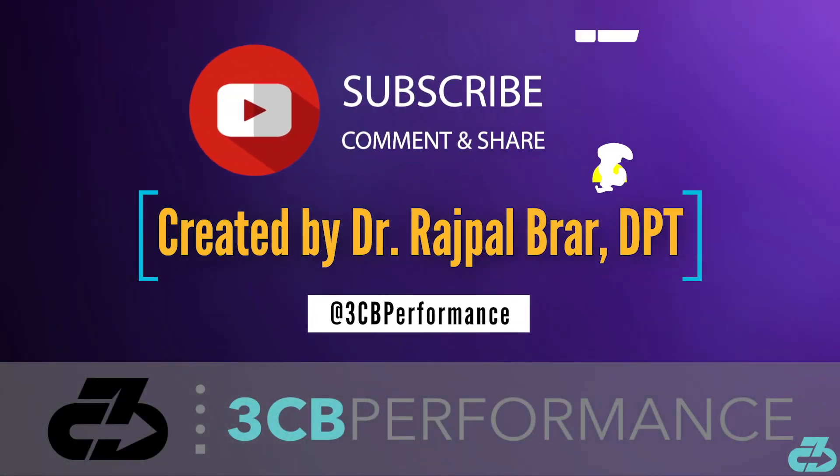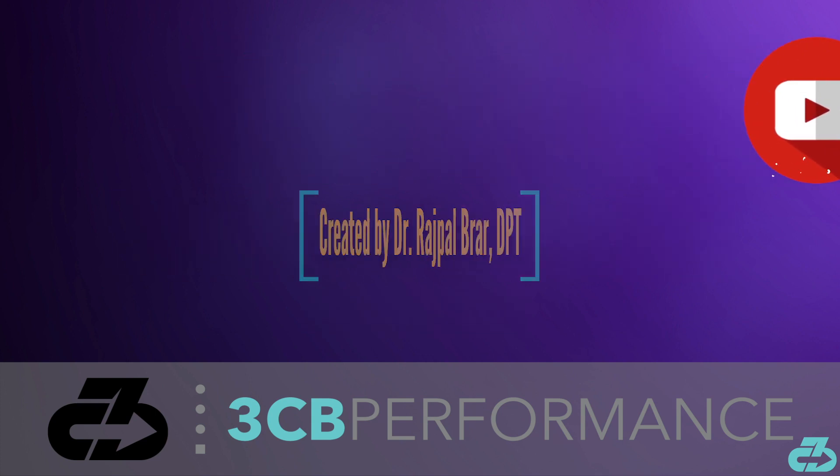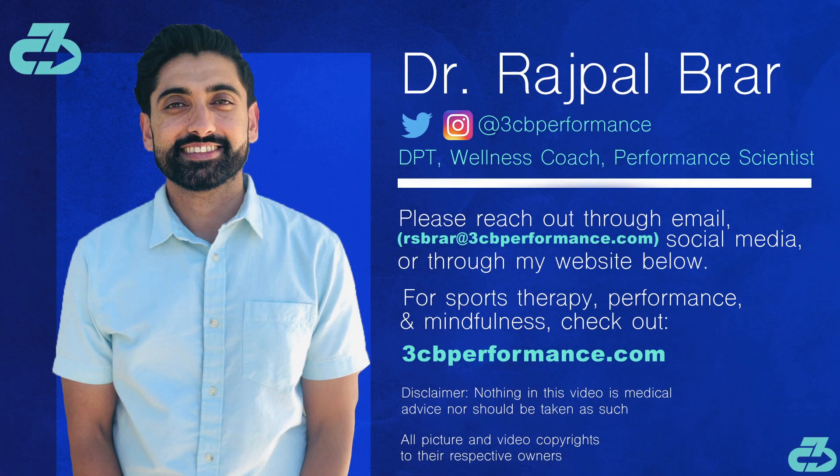As we get more information, I will keep you updated. I'll see you next time.